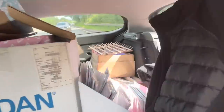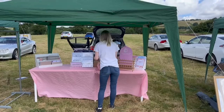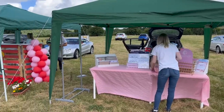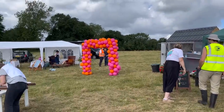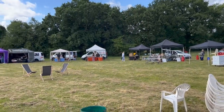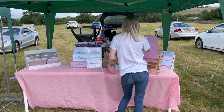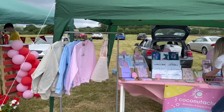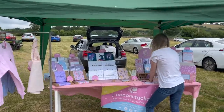And off we go to the market. The weather was a bit hit and miss this day — we had a mixture of sun, wind, rain, thunder, lightning, and hailstones. This was just setting up, and even the slightest bit of wind would make my products fall over, as you can see — the struggle setting up here.